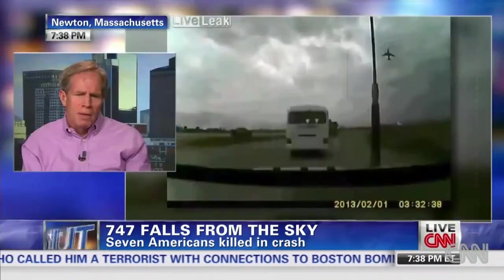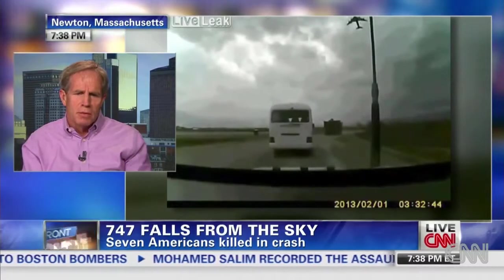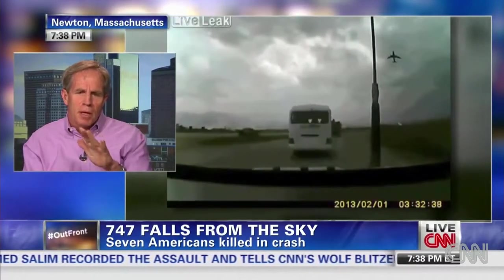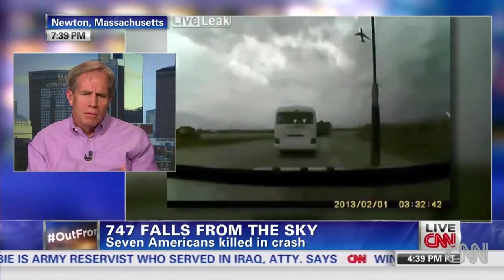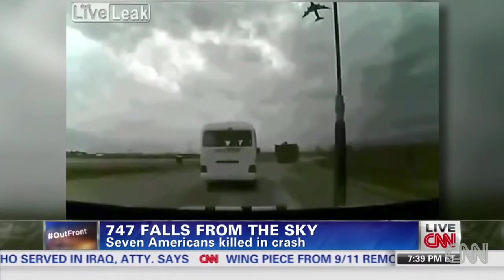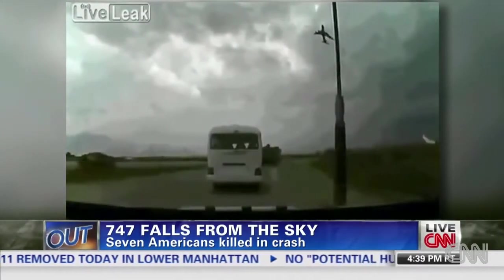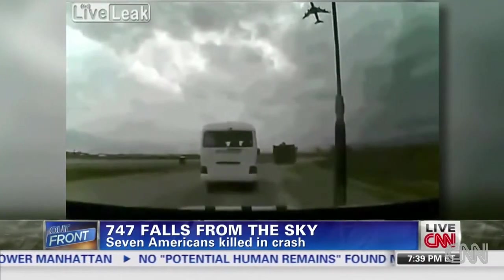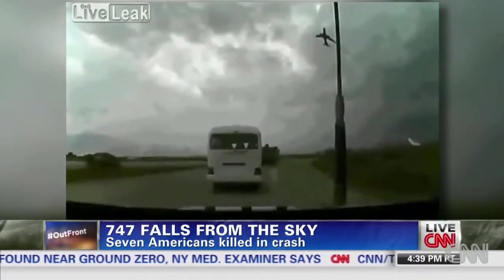We don't know yet why they stalled — there are a couple of things it could be. At a military base like this, when you're in hostile territory, it's normal procedure to do a very steep climb to get away from surface-to-air missiles, so they would be climbing steeper than in a normal departure. Even then that should have been fine. It could also be that the trim settings for the airplane were incorrect, so the nose went up higher than expected on takeoff. There's also been some speculation that there may have been a cargo shift. Because they were climbing at such a steep angle to get away from any ground threat, they were closer to stall than in a normal takeoff.